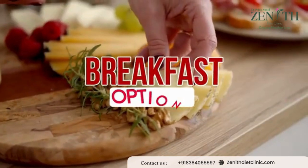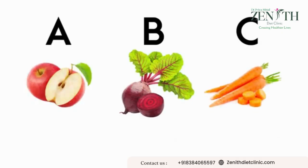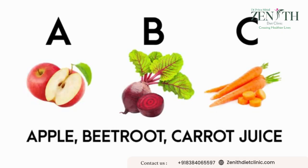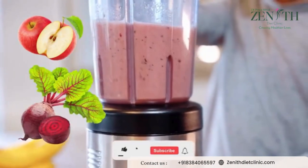Now let's proceed towards our breakfast options for glowing skin benefits. We always prefer the first option which is ABC juice — that is apple, beetroot, and carrot juice. Preparation is super simple. All you have to do is blend apple, beetroot, and carrot.